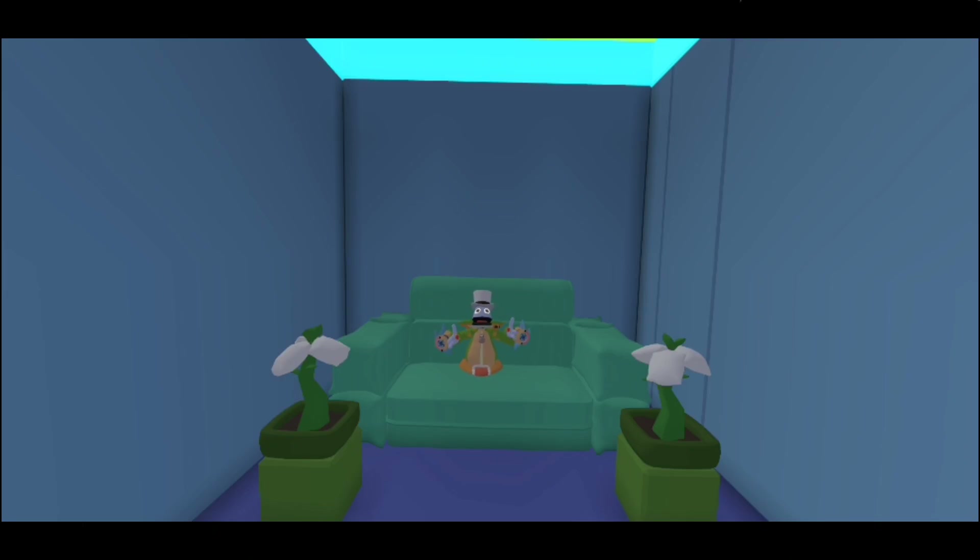Hi guys, it's Cappers here, and today I will be showing you guys my sandbox. So yeah, let's get on to it.